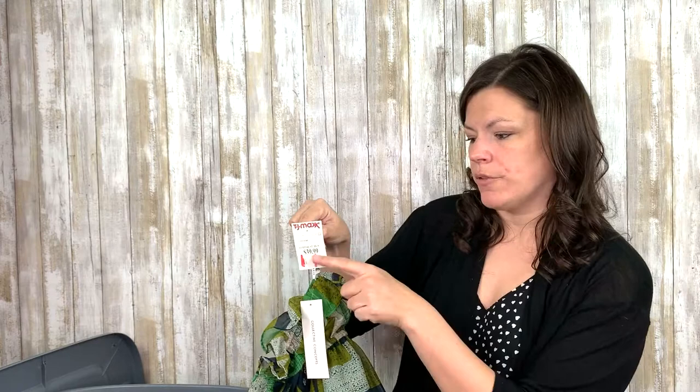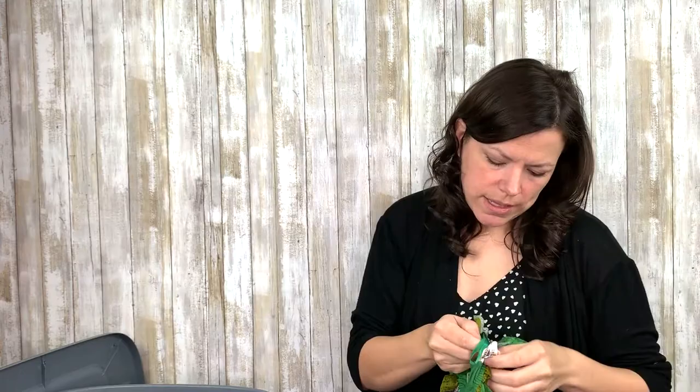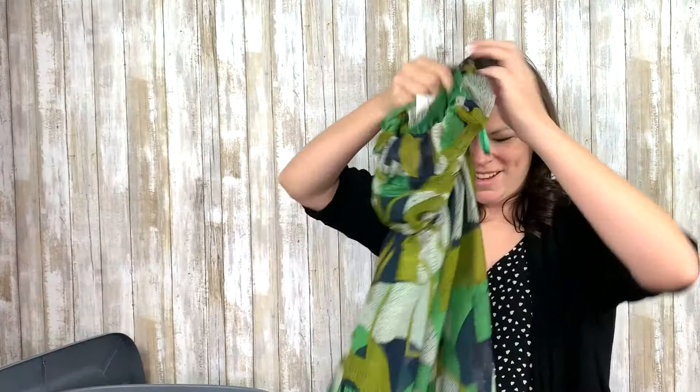This is a dress, new with tags. It is a TJ Maxx tag — I'll take that off because they had it for $40 originally compared to $84. This is a QVC brand and it should go pretty well, actually. It is Collective Concepts, size small, sleeveless, a sweet little maxi length ruched top. Cute little summer dress. New with tags — gotta love that.